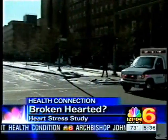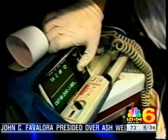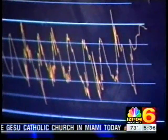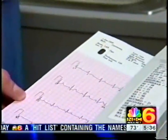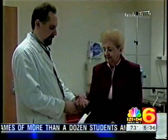When someone says they're suffering from a broken heart, they may be closer to the truth than they realize. It's dubbed broken heart syndrome or stress cardiomyopathy, a condition triggered by intense physical or emotional stress, like the death of a loved one. Researchers believe a sudden spike in stress hormones can temporarily shock the heart and weaken the heart muscle. According to a study, stress hormone levels were two to three times higher among stressed heart patients compared to patients who suffered a classic heart attack.